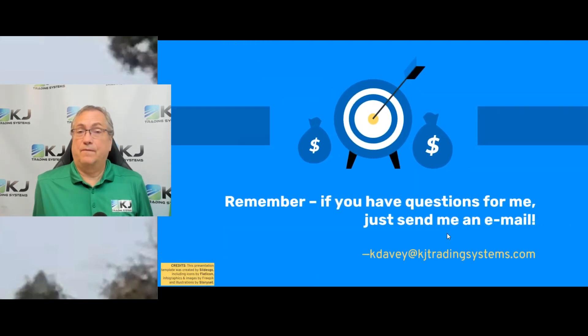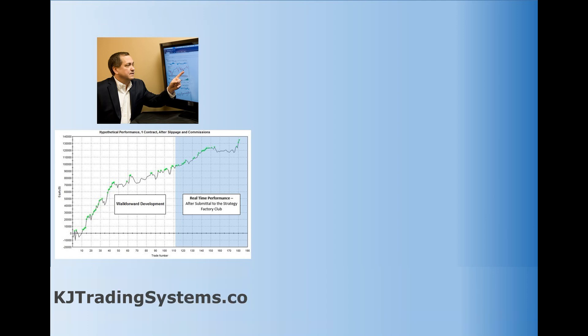All right, so thanks. Leave a comment — I'd love to know what you think. If you want to send me a private question, there's my email, you can send it. Subscribe to this channel and let me know what you think. If enough people like it, I'll keep making more videos. I'm Kevin Davey — have a great day. I'll see you next time.